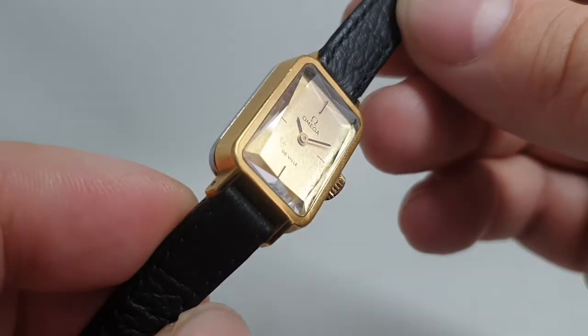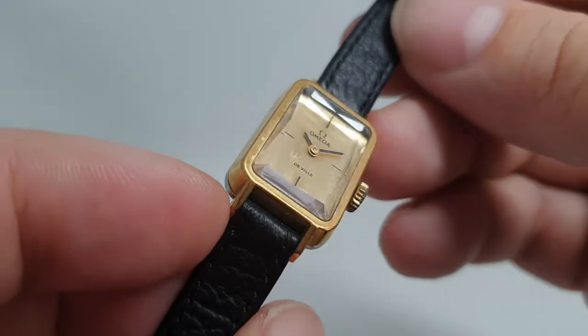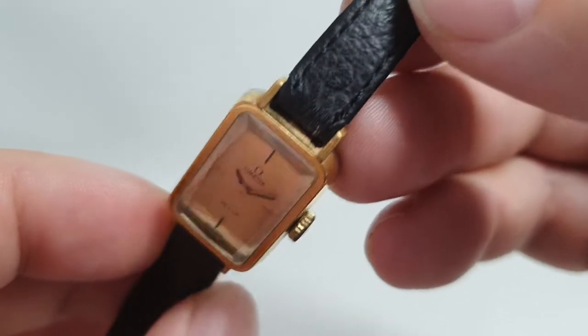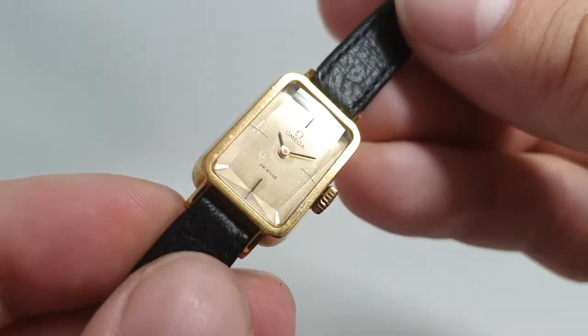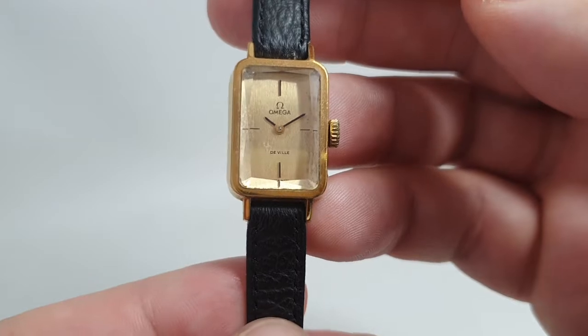And you can see this one has almost a brilliant cut — it's cut to points — and the crystal is in very, very good order, which is vital on these. You also have a side crown, and there's a manual wind caliber 484-485 movement inside.